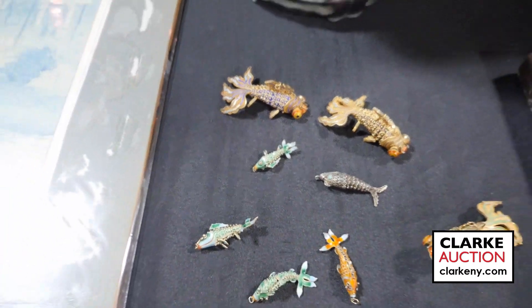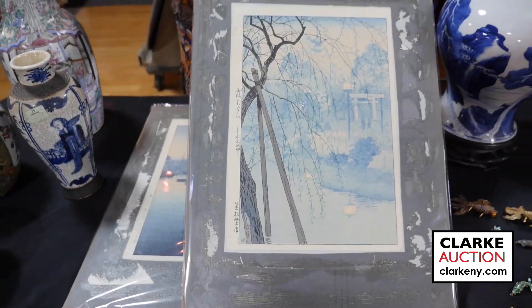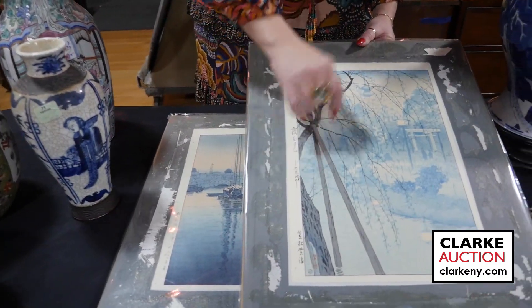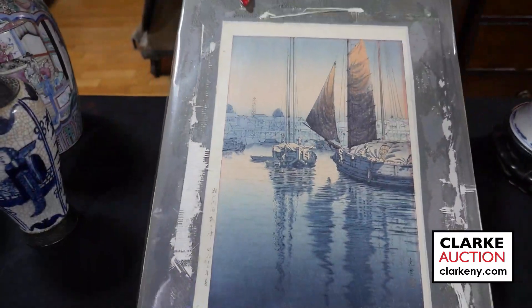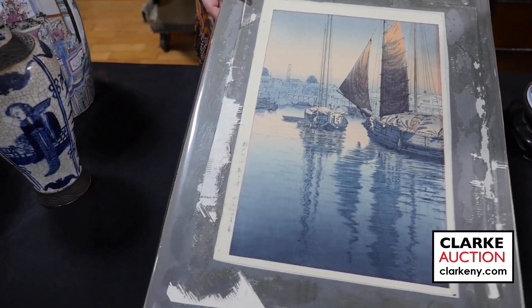Moving on to some Japanese prints — these two prints are together. One is by Kosunobu and the other by Koitsu. We have this wonderful tree with a garden scene with walking figures in the background, and the second is a ship at dusk. Really quite nice, and the two together are estimated at three to five hundred.